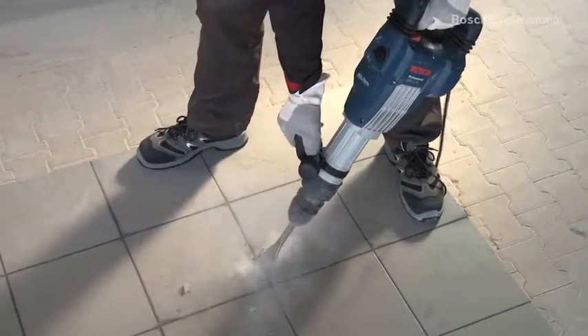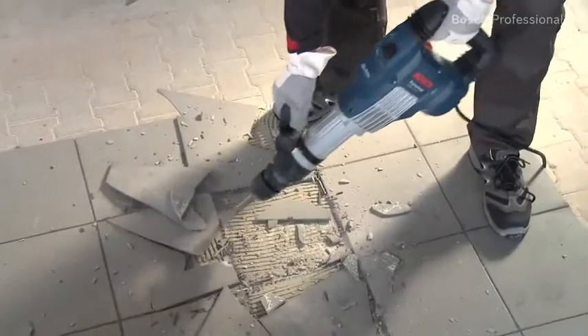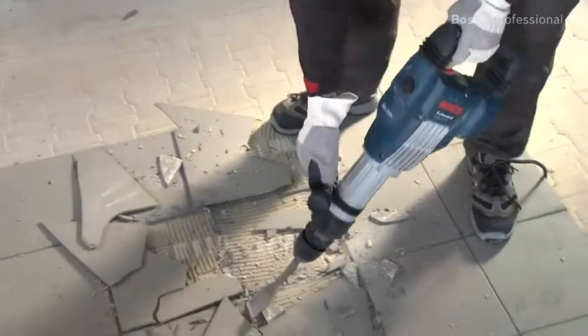Its elongated design is especially suitable for working towards the ground. This means you can work in an upright posture and don't have to bend down as much.